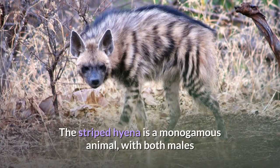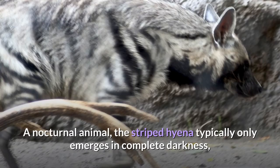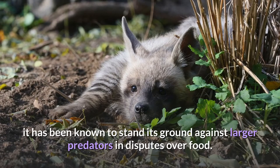The striped hyena is a monogamous animal, with both males and females assisting one another in raising their cubs. A nocturnal animal, the striped hyena typically only emerges in complete darkness and is quick to return to its lair before sunrise. Although it has a habit of feigning death when attacked, it has been known to stand its ground against larger predators in disputes over food.